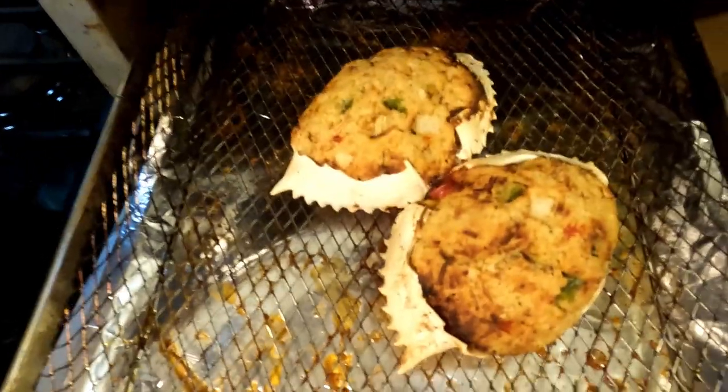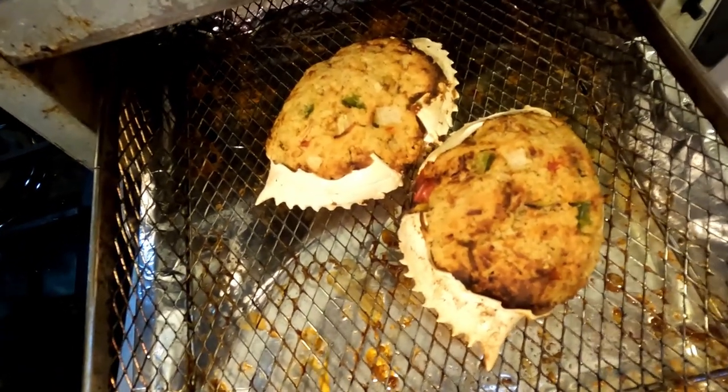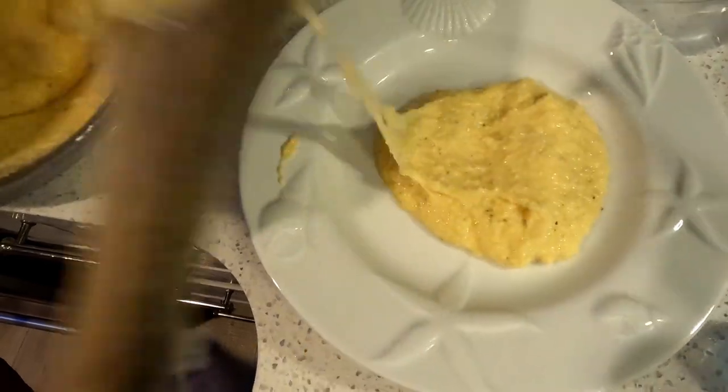They also cooked the pre-stuffed crabs from Varnumtown — they cooked up really well. Those were already pre-stuffed by the folks in Varnumtown and turned out great alongside the shrimp and grits.